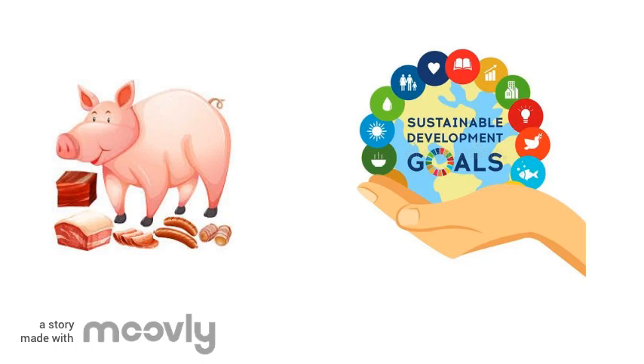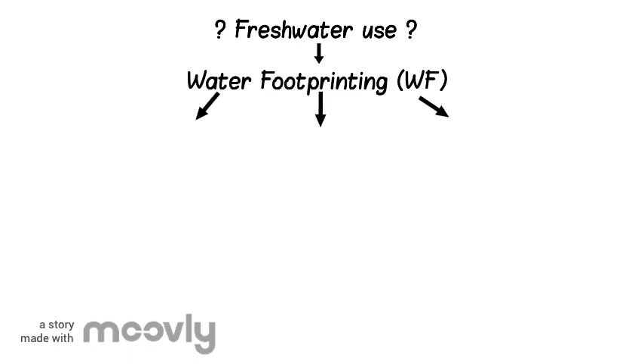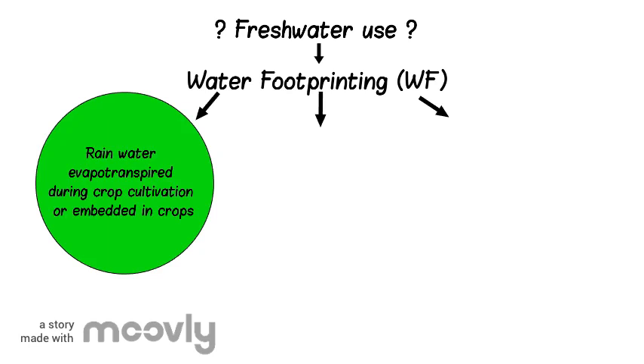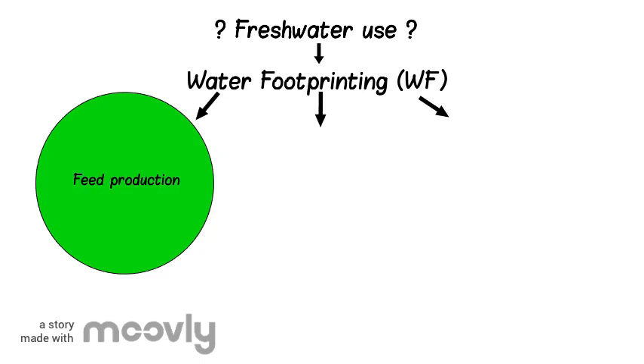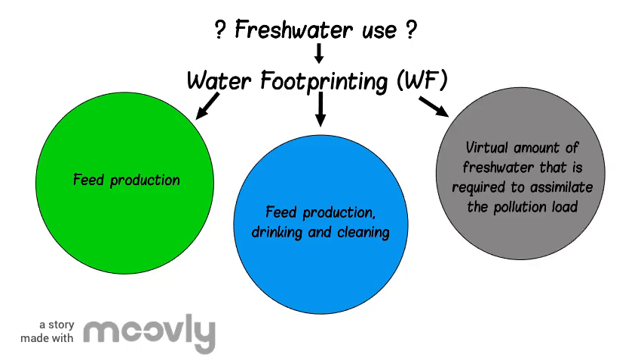To make the pork industry more sustainable, we should know how much fresh water is used, and this is done using water footprinting. Water footprint defines three types of water use: green water, which means rainwater evapotranspired during crop cultivation or embedded in crops, used for feed production; blue water, which means surface or underground water, used for feed production, drinking and cleaning; and grey water, which means the virtual amount of fresh water required to dilute the pollutants.